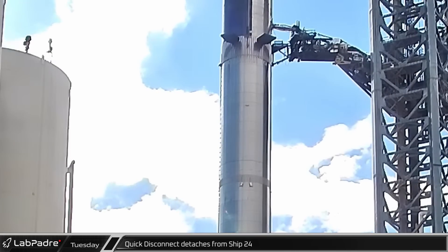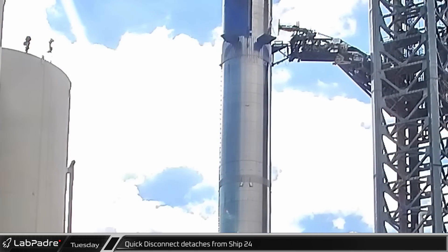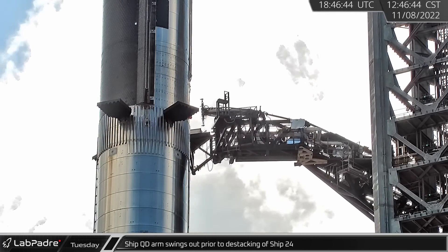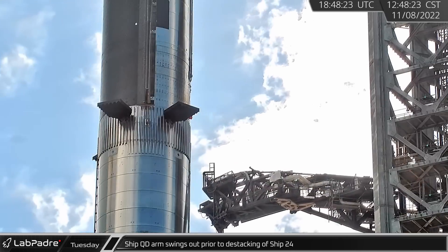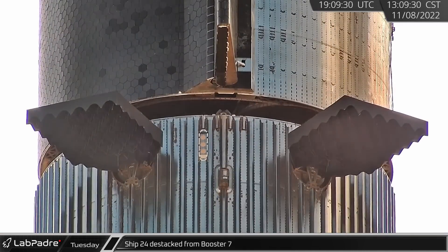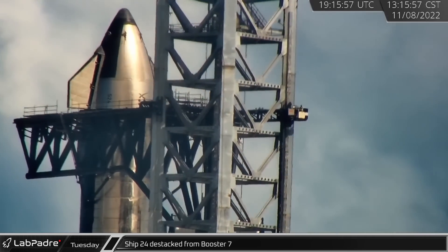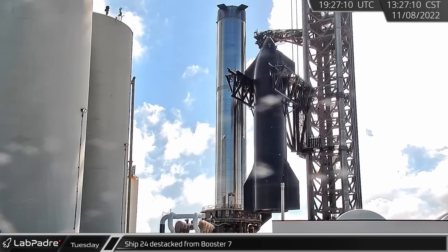Operations to destack Ship 24 ahead of the next phase of qualification testing began with the detachment of the quick disconnect. The ship quick disconnect arm swung out next, clearing the way for the chopsticks to lower the ship. The vehicles were destacked an hour later. The next phase of the test program will involve separate static fires of the ship and booster, followed by a full-stack wet dress rehearsal.